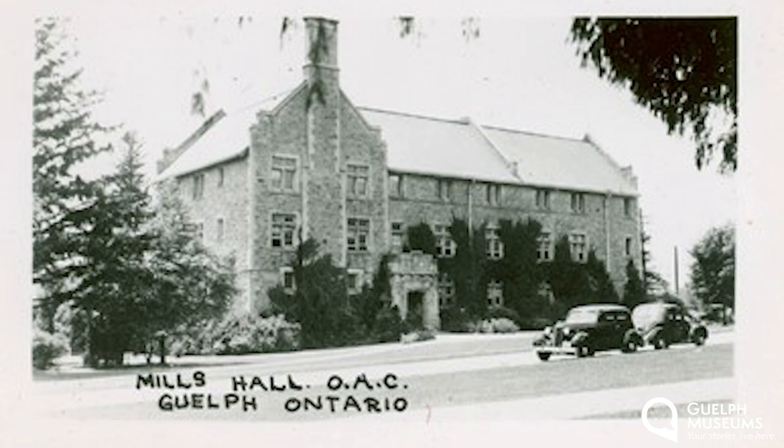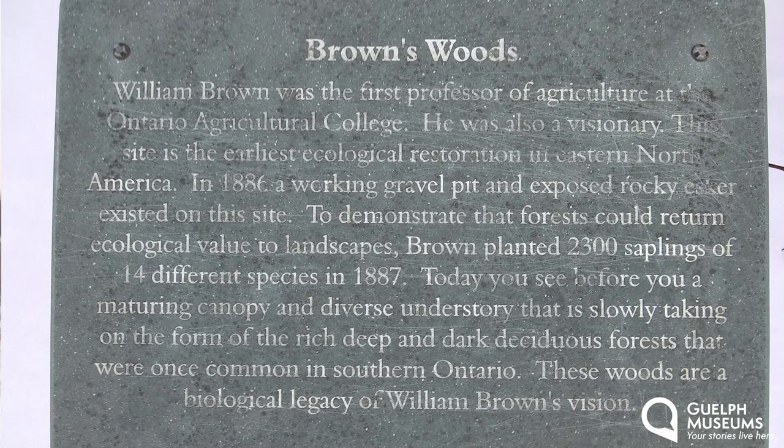By replanting the gravel pit, Brown demonstrated that forests could return ecological value to the landscape. Brown was a big man with an equally big appetite for scotch and an equally big personality. He is known to have had numerous fights with university president James Mills — Mills Hall is named after James Mills. Brown was actually fired for insubordination in 1890 and he died penniless in Australia in 1903. In 1995, the area was officially named Brown's Wood and a plaque was unveiled to him. According to biology professor emeritus and tree expert Doug Larson, having the plaque there saved this bush from becoming another building site on the university campus.